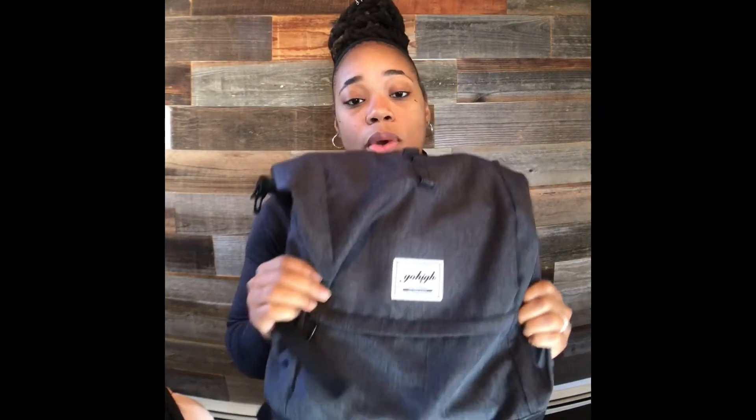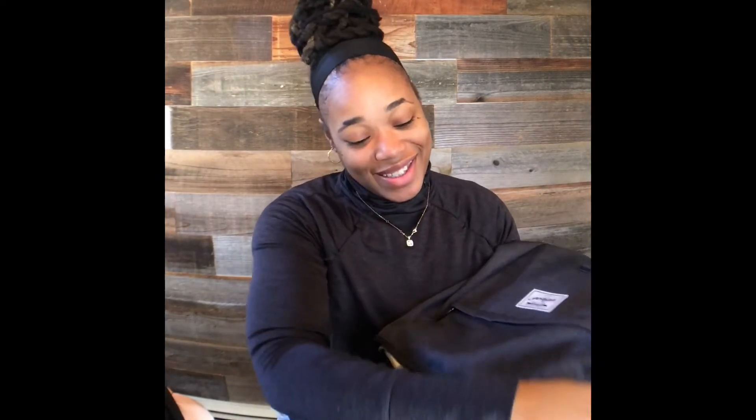I have two gym bags that I use primarily right now. I use this duffel bag, which I got from DSW downtown years ago — I think it's made by Madden Girl — when I drive to the gym. This other bag, which is more like a backpack with a shoe compartment, I use when I walk to the gym so that I'm comfortable, or when it's cold I can keep my hands in my pockets.